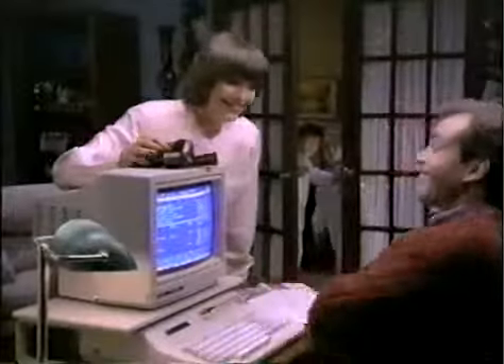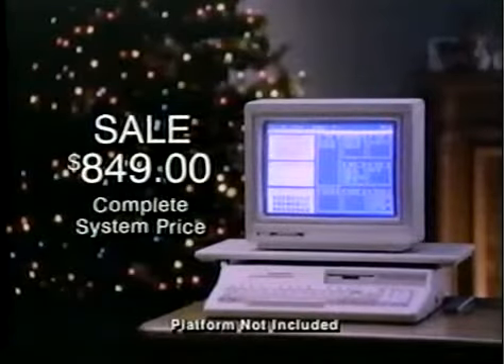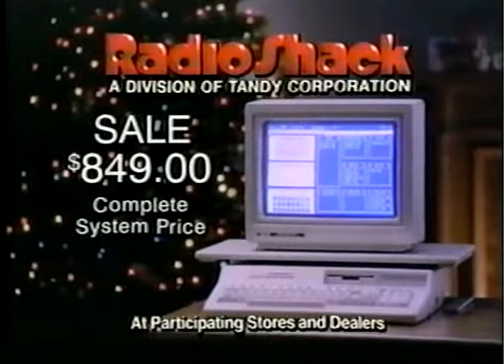Computer! They'll love this surprise. The Tandy 1000 HX and Color Monitor. On sale only $8.49. Only at Radio Shack.